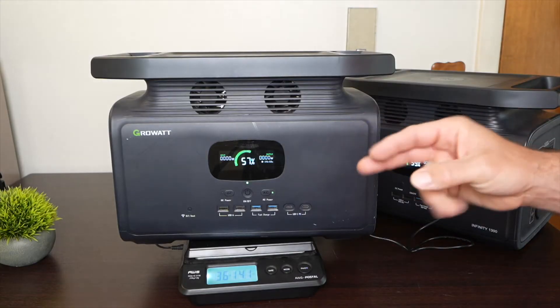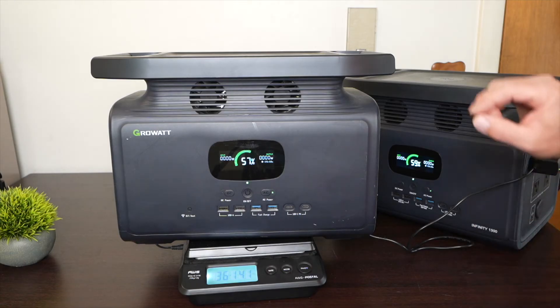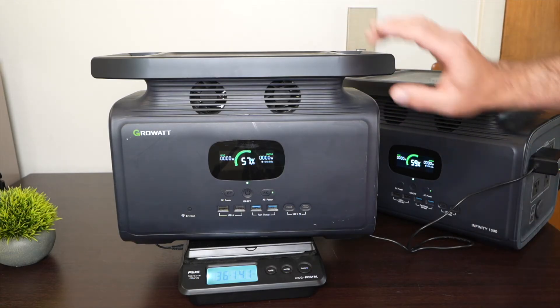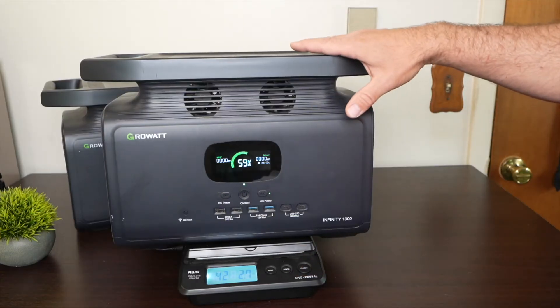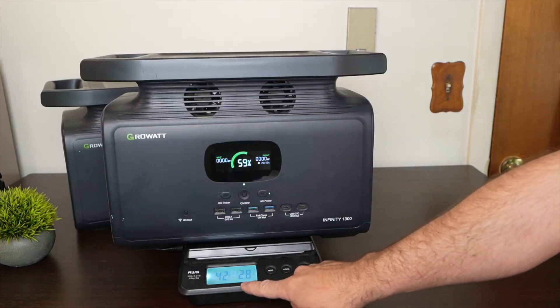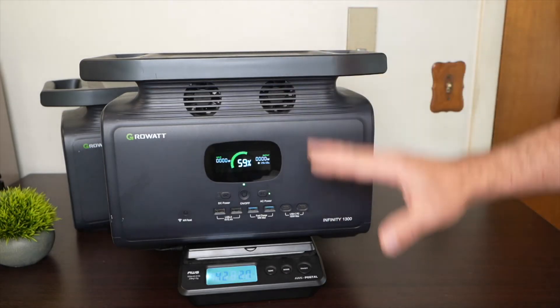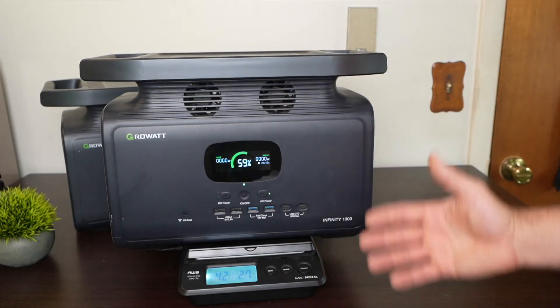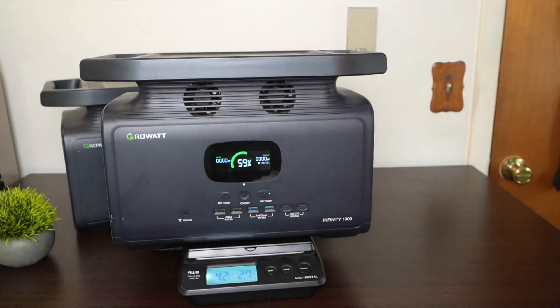The second practical difference is weight. Even though they have the same exterior case, they weigh different amounts. The NMC-based power station weighs just a little over 36 pounds, and the LFP power station weighs 42 pounds — a six-pound difference. So it weighs six pounds more and has less capacity, meaning the NMC power station wins on weight.